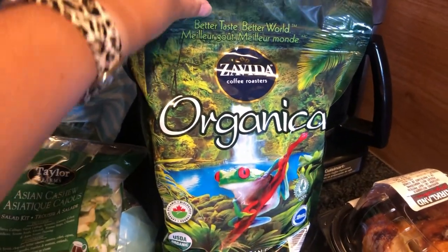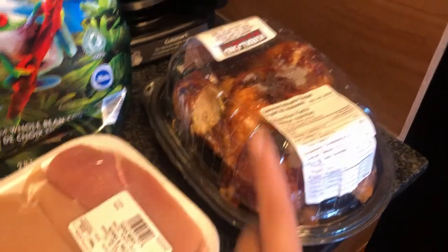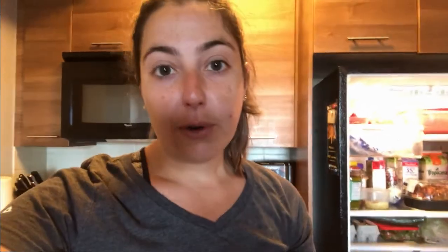We got our usual salads — the Asian cashew and Baja spinach — cucumbers, a big thing of cheese for salads, more chicken for lunches, some coffee that was on sale which is our favorite from Costco, and I also got a rotisserie chicken. Of course we also got some hot dogs for breakfast, so we're going to go eat those now.